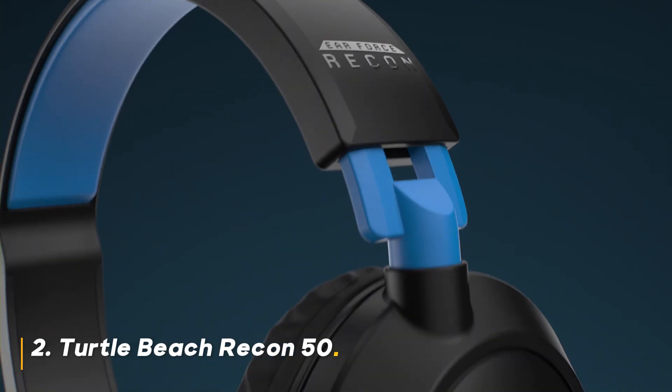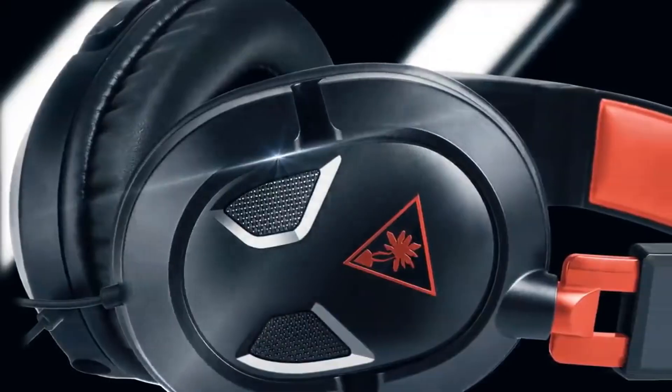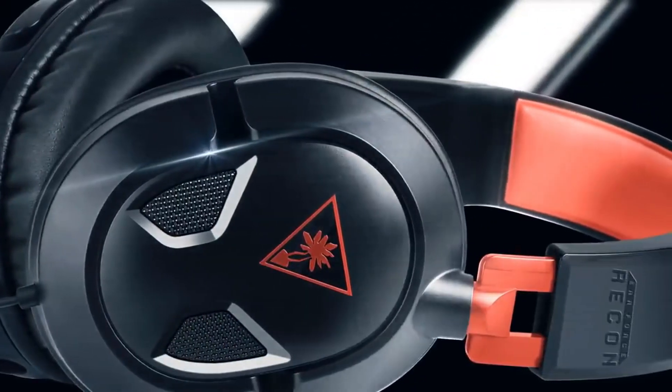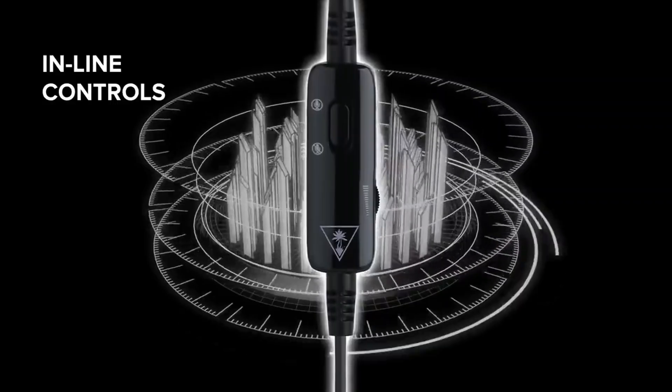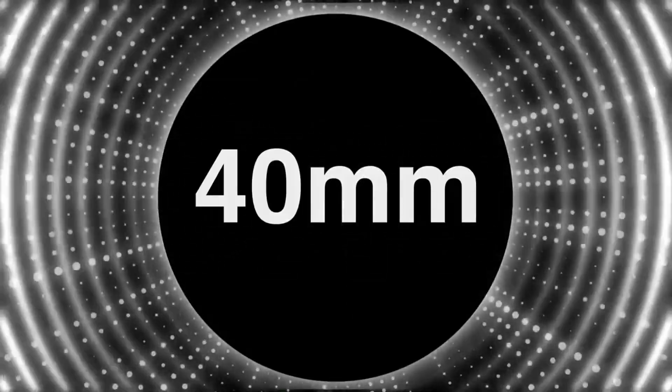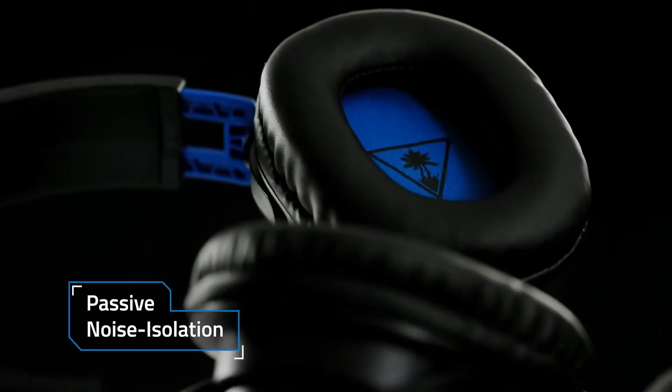Number 2: Turtle Beach Rekan 50. The Turtle Beach Rekan 50 is a popular choice among console gamers due to its simplicity and affordability. It delivers solid audio performance and a comfortable fit. The removable mic is a convenient feature, and the headset's compatibility with multiple platforms makes it a versatile option.